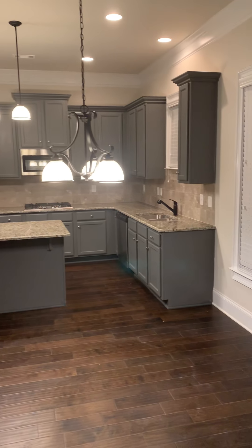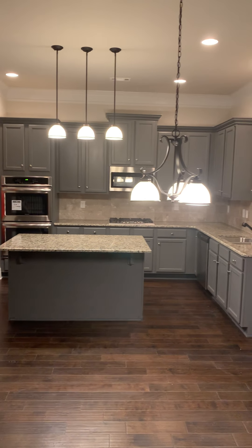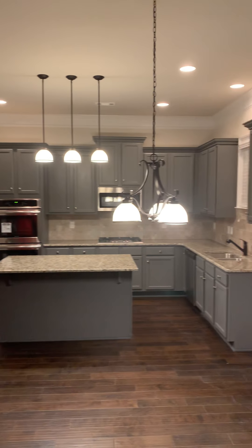In the kitchen. Look at the kitchen, y'all! Y'all see it? It's the kitchen, y'all.